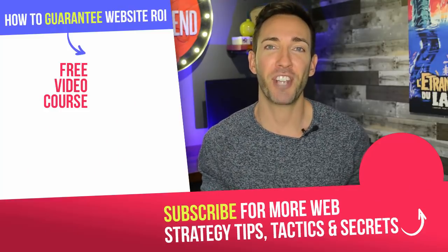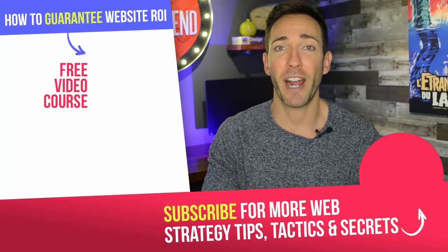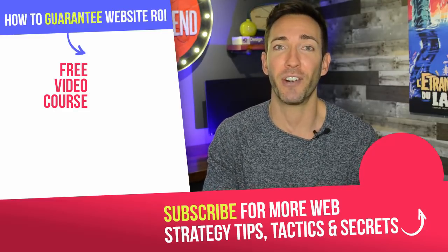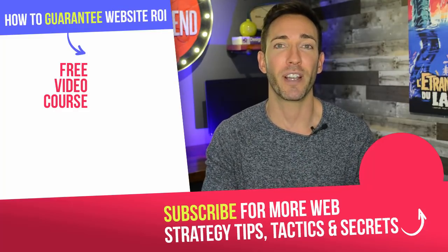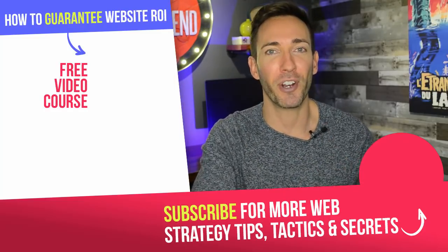I want to hear from you — let me know if you think that this voice search opportunity is something you want to take advantage of in 2019, any reservations you might have, or any questions. Just leave it in the comment section below and I'll answer every question I possibly can. If you're not subscribed to the channel yet, click on the circle icon right over here. And if you haven't accessed my free mini course yet, 'How to Guarantee Website ROI,' you can get that right over here. I'm Wes McDowell for The Deep End — I'll see you in our next video.